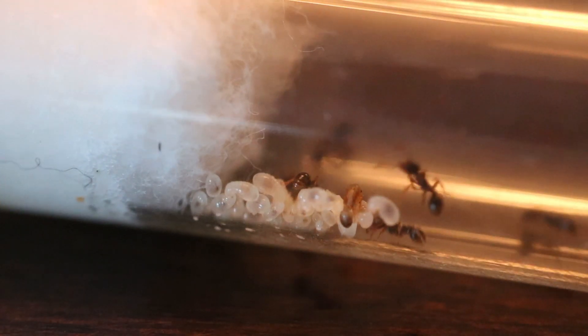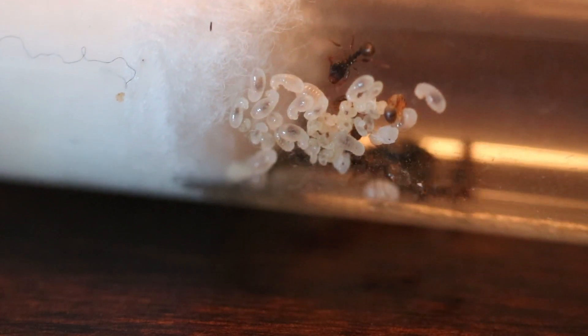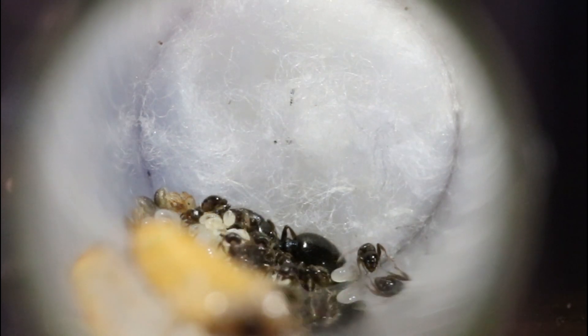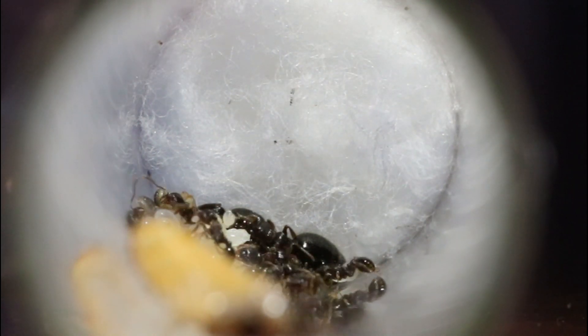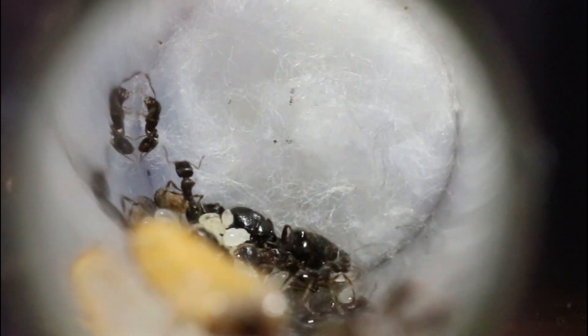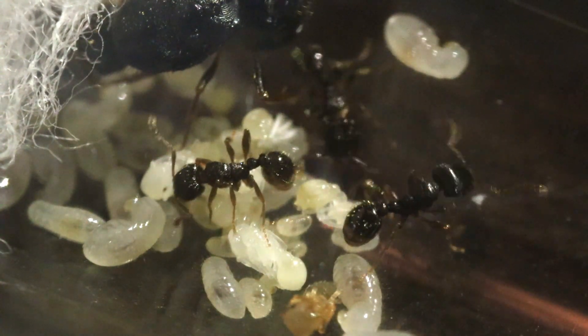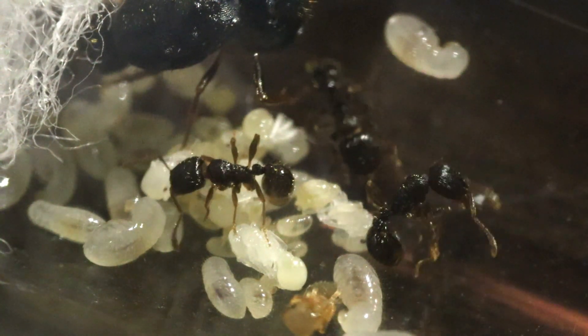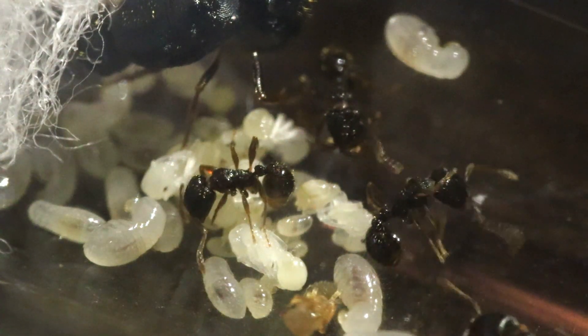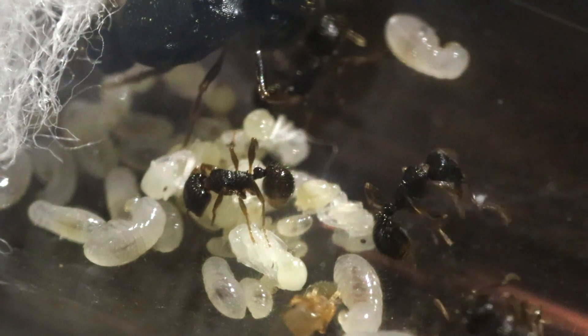So let's take a look at our first exotic colony. Starting us off is a colony of Tetramorium immigrants. This colony has around 10-15 workers and loads of brood. Now this species is native to Canada, but not where I live. These were actually caught all the way over in Ottawa. I have heard so much about them but I've never had a chance to keep one.